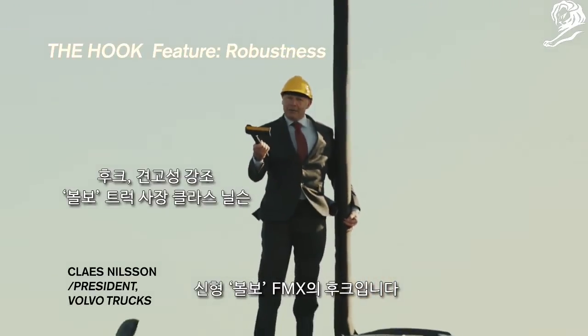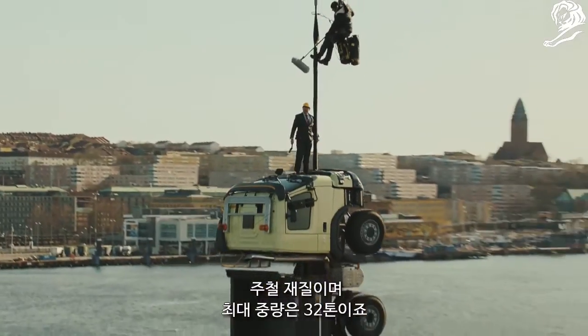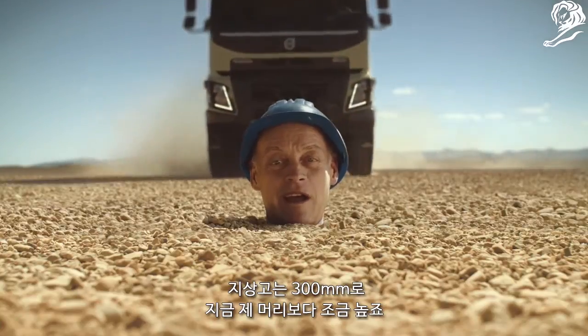This is a hook from the new Volvo FMX, made of cast iron, and it holds up to 32 tons. This means 300 millimeter ground clearance — just a little bit more than my head.